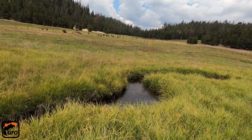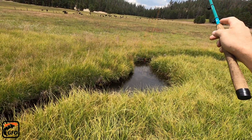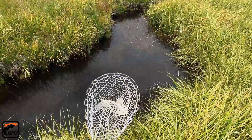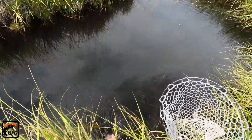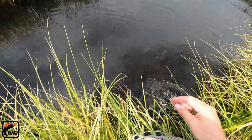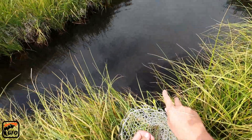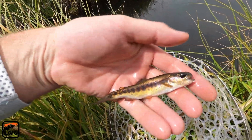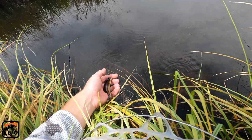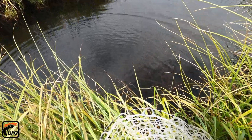See how he jumped out of the water for that? Hope you saw it — that was crazy! It was jumping out of the water. I hope you saw that. That's why I hadn't even touched the water and they were jumping. Too cool.